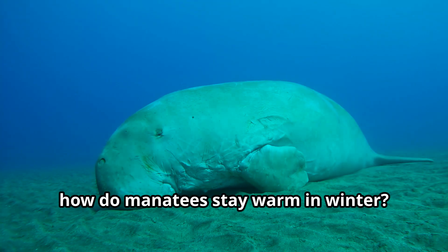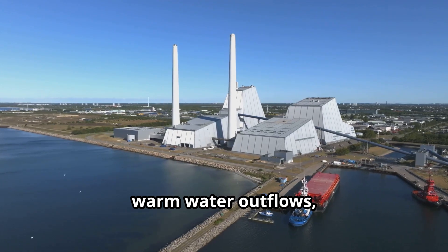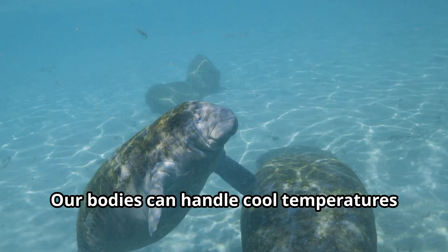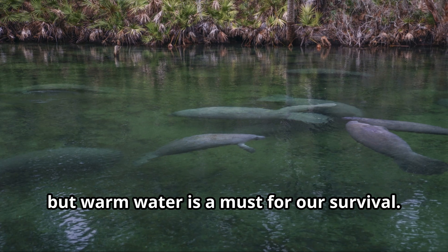Marvin, how do manatees stay warm in winter? We gather in warm springs or areas with warm water outflows, like near power plants. Our bodies can handle cool temperatures for a little while, but warm water is a must for our survival.